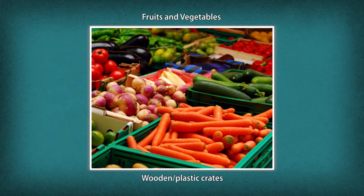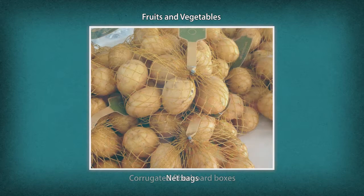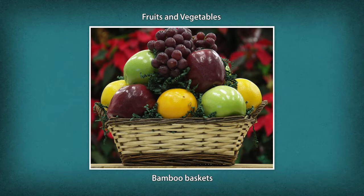Fruits and vegetables are packaged in loosely woven gunny bags, wooden or plastic crates, lined or unlined corrugated fiberboard boxes, net bags, and bamboo baskets.